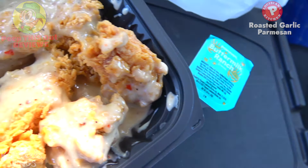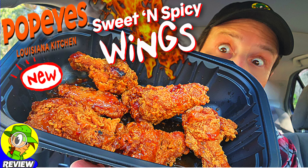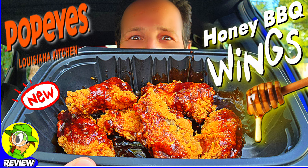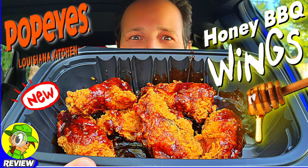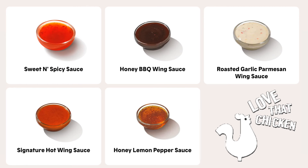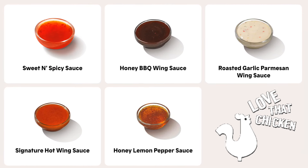I'm getting a real sense of deja vu with this one, because not that long ago I checked out the classic boneless wings here at Popeyes — the full selection of flavors, all the permanent ones. There's a whole range of goodness: a lot of hot choices, some with barbecue sauce, some with honey, and then obviously the roasted garlic. There's no shortage of options over here, and that's a good thing.